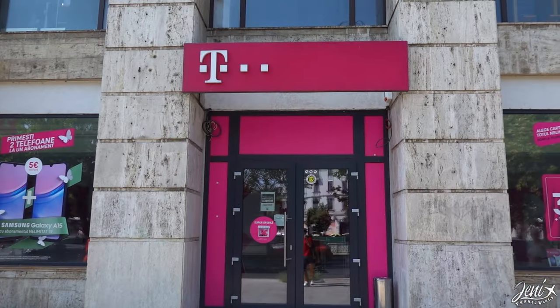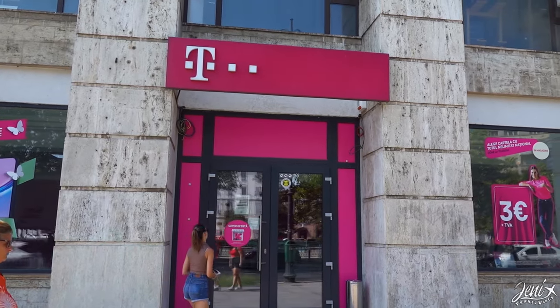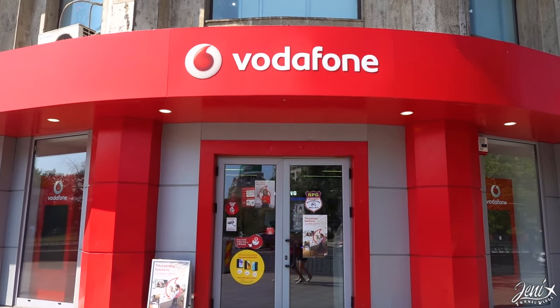Let's talk about your internet connection in Romania for your trip. Romania has three providers: Telecom, Vodacom, and Orange. The best will be Telecom with the best coverage over the country. We bought SIM cards for 30 lei, which is about 5 euros each, with unlimited internet for one month.